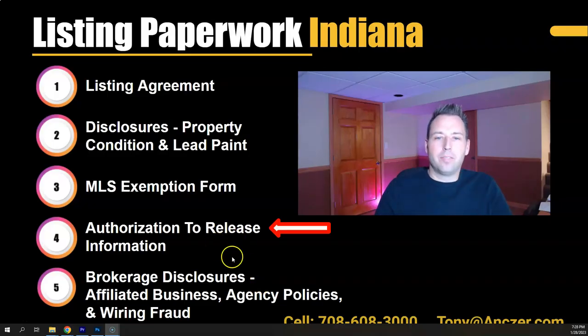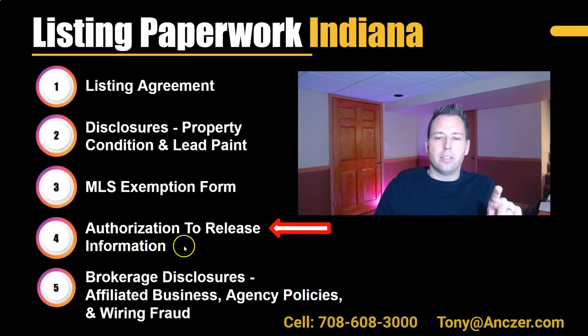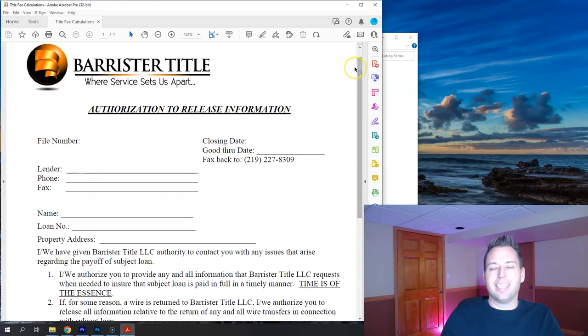Now we're on to bucket four: authorization to release information, a one-page form. Some of this was covered in the listing agreement, but this comes directly from the title company. This particular form is from Barrister Title, which I use often for closings in Indiana — there's also Community Title, Chicago Title, and others. The forms are pretty similar. One of the title company's key services is researching everything owed on the house so they can prepare mortgage payoff paperwork.